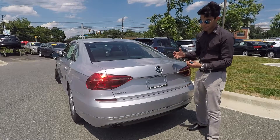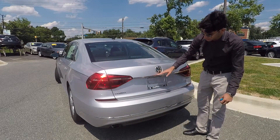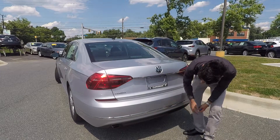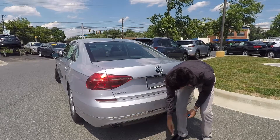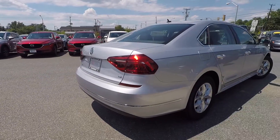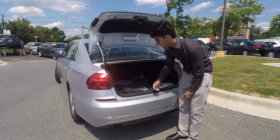Coming around to the back of the Passat, in my opinion it's a very classy looking car. You have a lot of chrome trim right here and down here, and this black bumper piece down here with your single exhaust tip. It all comes together very nicely and gives it a nice German classy big stance. This is the rear of the Volkswagen Passat.